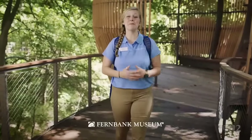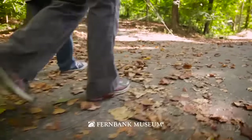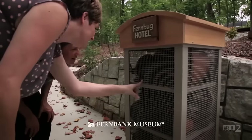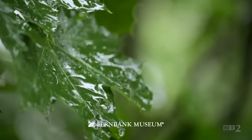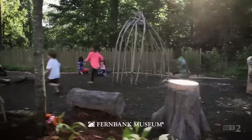To make your visit the best it can be, let me run you through a quick ranger's checklist. Wear comfy shoes or hiking boots, bring a water bottle to stay hydrated, and don't forget your bug spray. Fernbank Forest and Wildwoods are open rain or shine, so check the weather for what to wear. And finally, bring your sense of adventure.